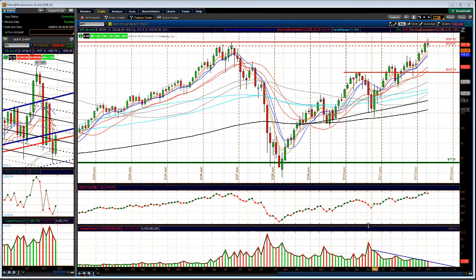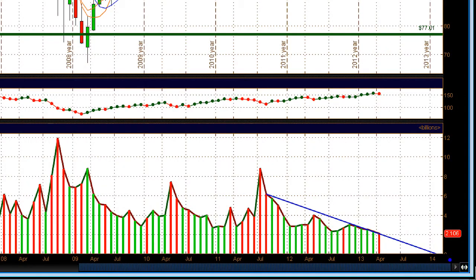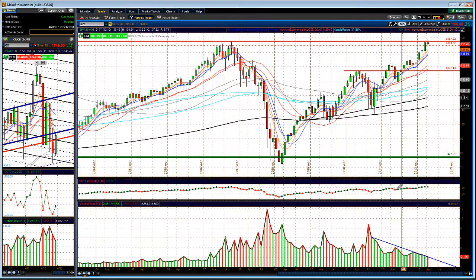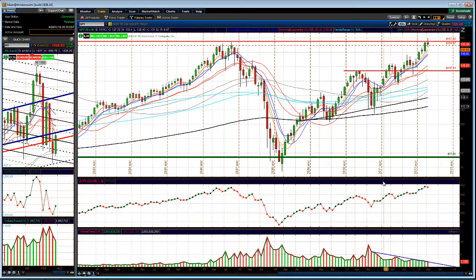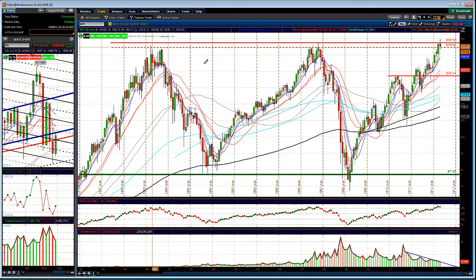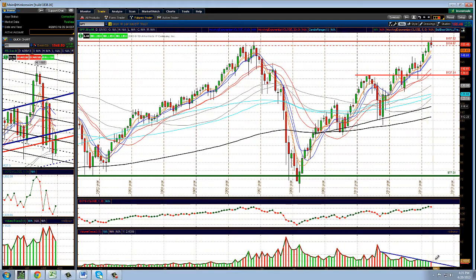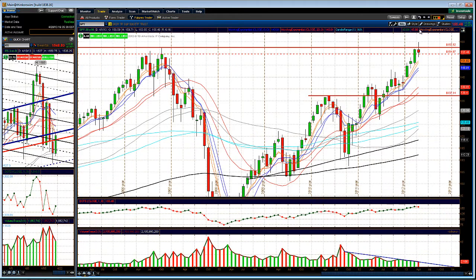One thing you want to make sure you take note of on the SPY monthly chart is that volume has been declining since November. You can see at the bottom of the chart that volume has been declining as we push up into these multi-year highs — all the way back from 2000 to 2008 — and we're currently at those same levels now in 2013, pushing up to those levels with light volume. We still have about a week and a half left until the month closes out.